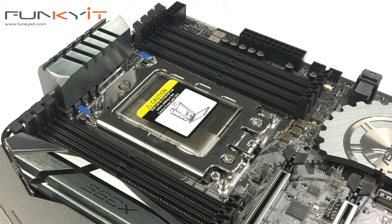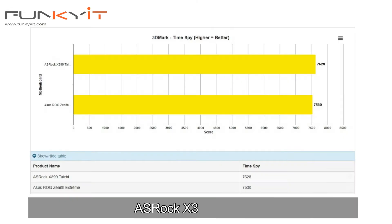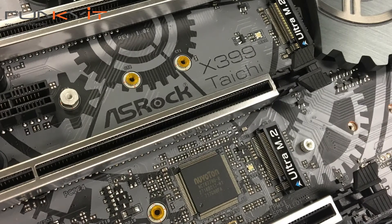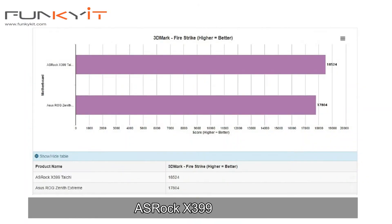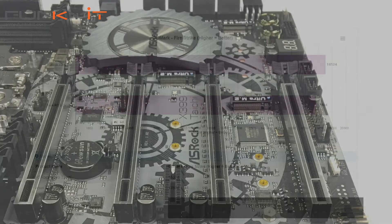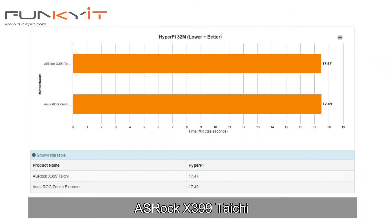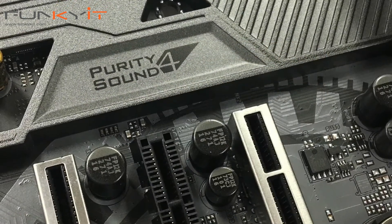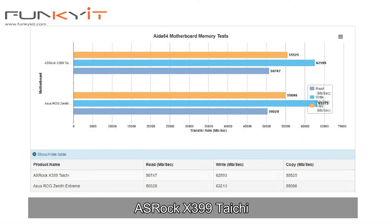Moving on, let's take a look at some of the results from our FutureMark tests. Surprisingly, for our 3DMark Time Spy, the ASRock was ahead with a score of 7628. The same goes for our 3DMark Fire Strike test — the ASRock X399 Taichi produced a score of 18524. For HyperPI 32, the ASRock came out on top. And in our AIDA64 memory test, the ASRock X399 Taichi was slightly ahead of the Zenith Xtreme.